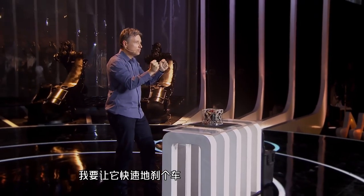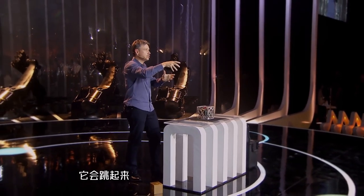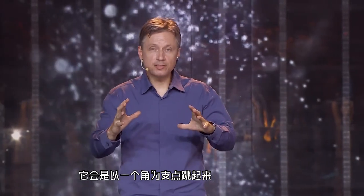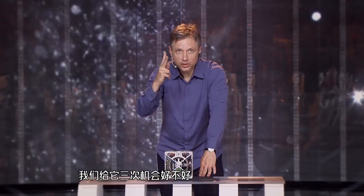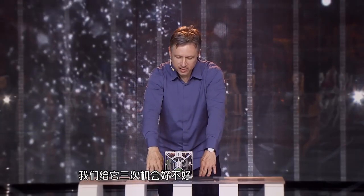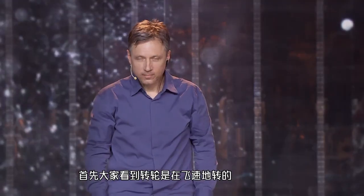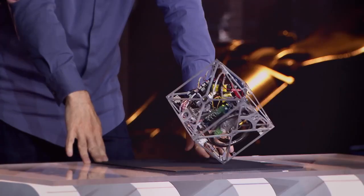Now, what this thing is trying to do is trying to jump on its corner. It's going to spin up its wheel and then it's going to put on the brakes. It works!